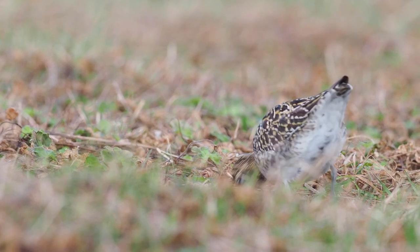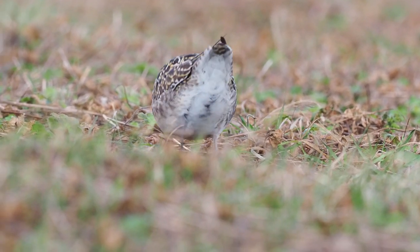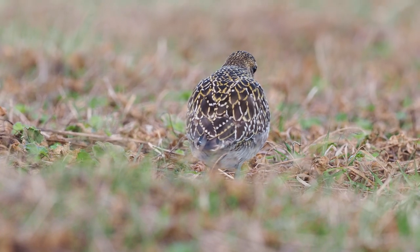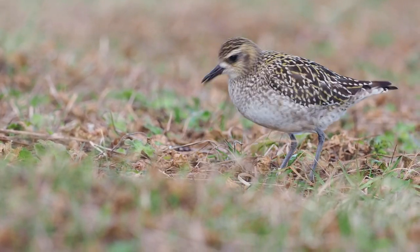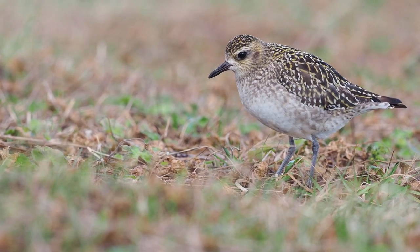Here it's digging for a worm. I'm actually not sure how they find the worms — whether they listen for the worms moving underground, or whether they look for slight movements on the topsoil layer, or if they actually listen for the worms chewing through the soil. I'm not sure how they manage to catch them.